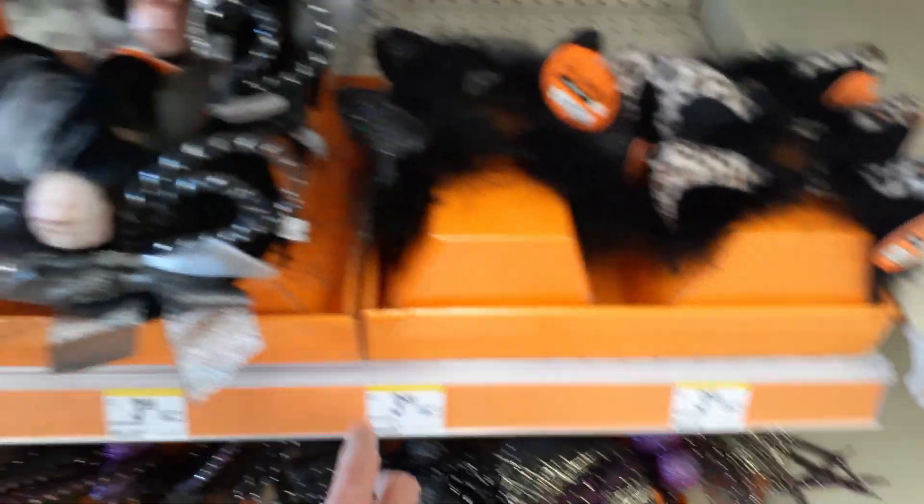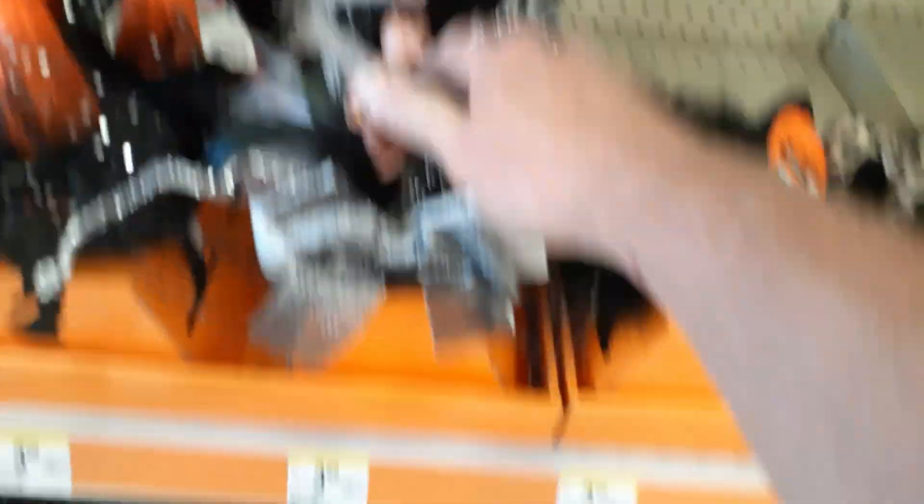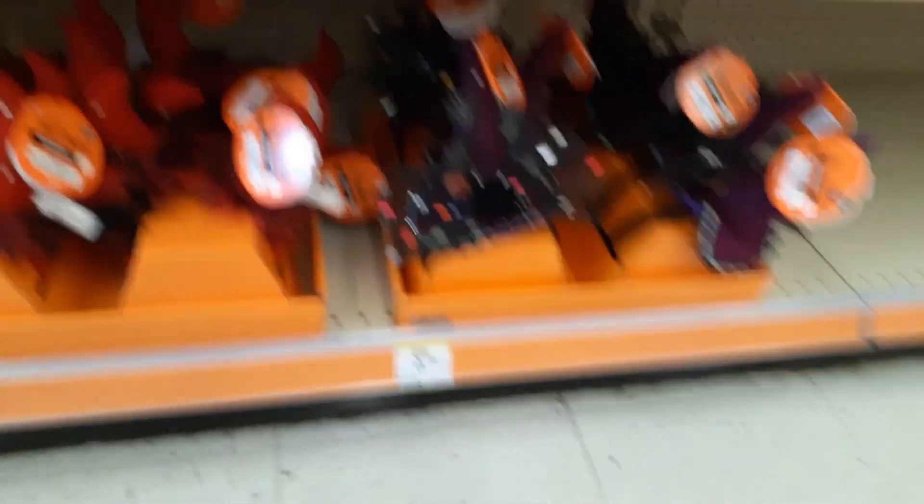Cat ears. What's this little guy? Little mini hat skull, four bucks. And they got some hard plastic masks.